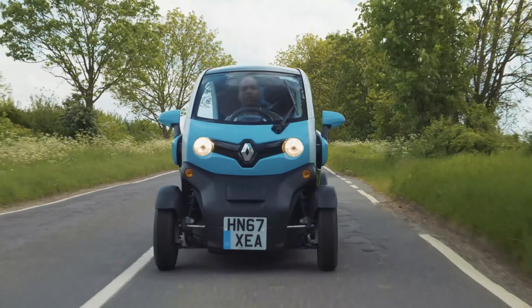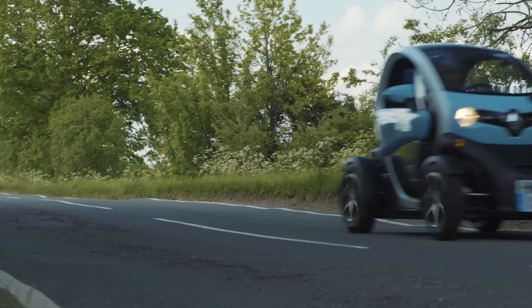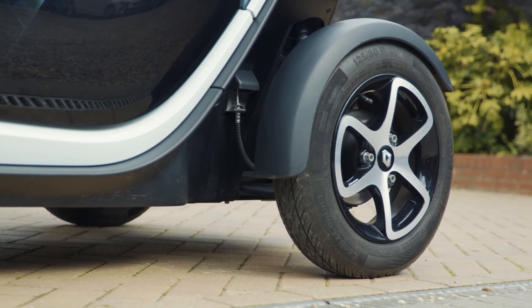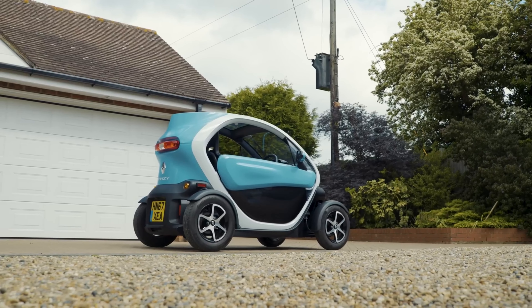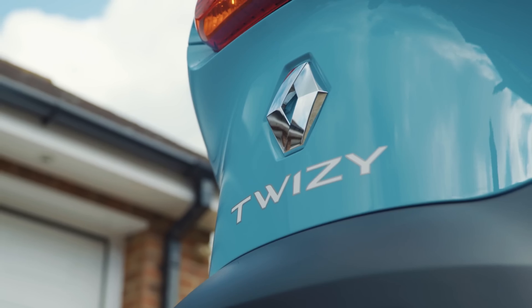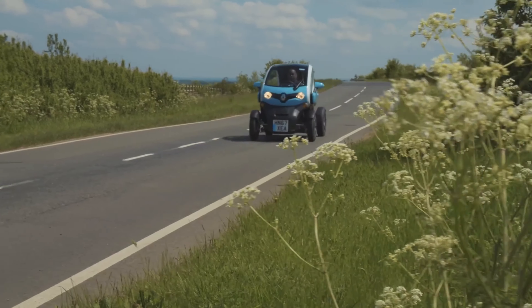The 80 version reaches speeds of up to 80 km/h and requires a higher license. Not only is the Twizy eco-friendly, but it's also fun to drive and ideal for shared and urban mobility. Prices start at $28,000, making it a smart choice for city dwellers looking for a stylish and sustainable ride.